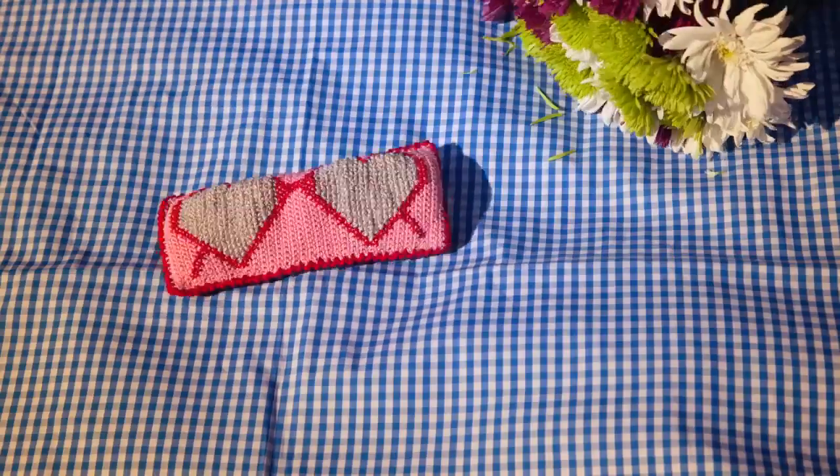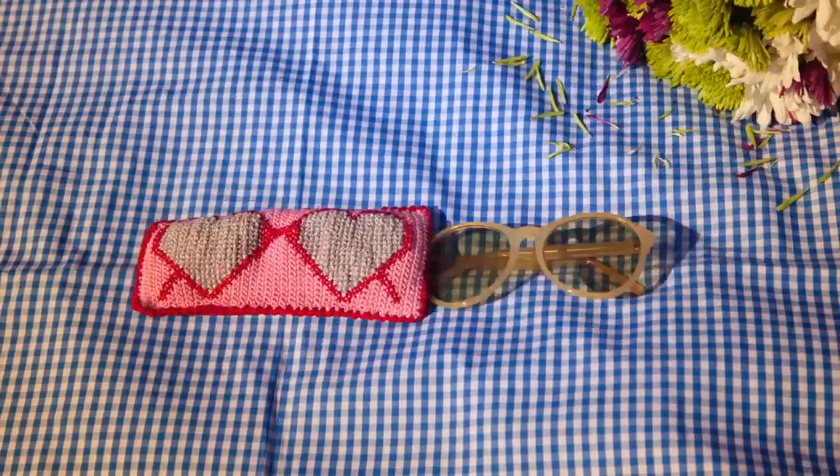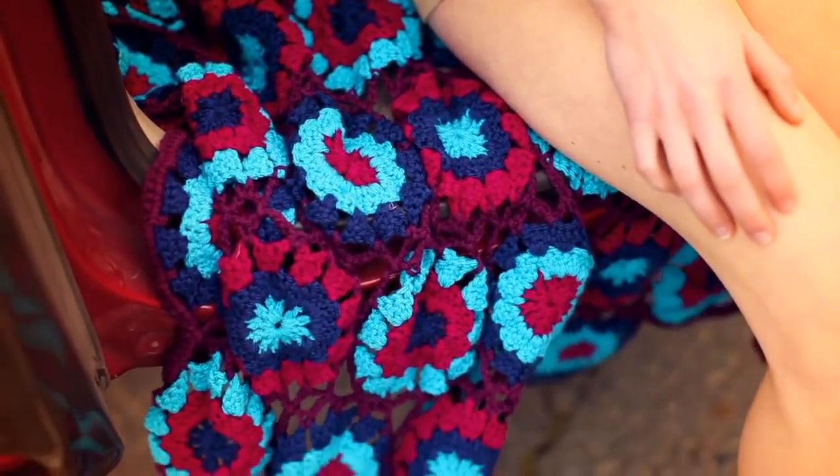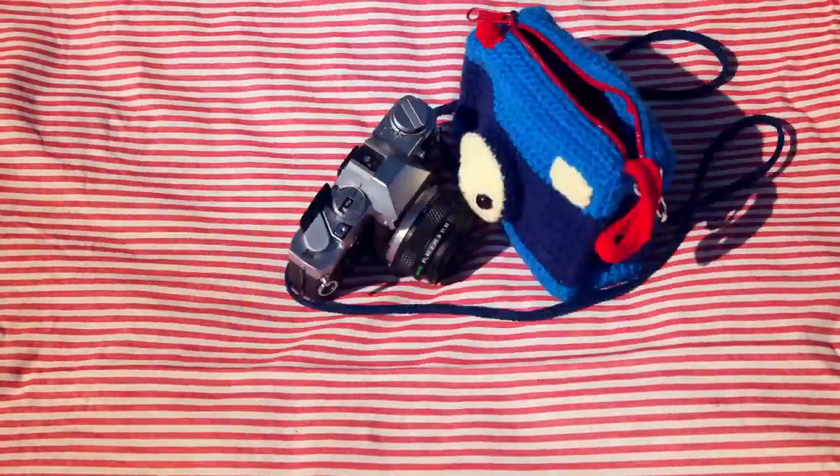Make driving gloves for any time of year and a heart-themed case for your sunglasses. Plus deck your spare with a colorful cozy and pack a cool blanket designed by Melissa Liepman. Oh and don't forget our smiley case to store your camera or phone.